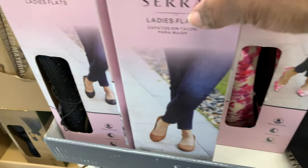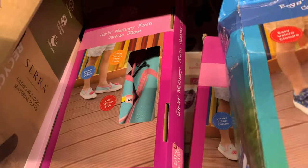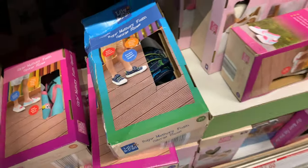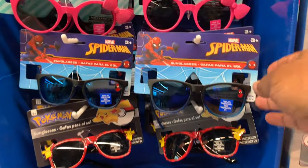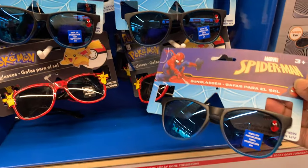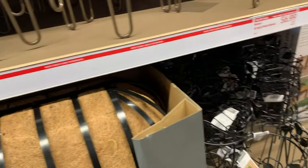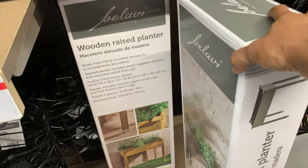I have these little cute shoes in girls and boys. I don't think I'm gonna get those but they're only $6.99. I may grab some of these because my son was asking for shirts and they didn't have them at Dollar Tree — those were $3.99.